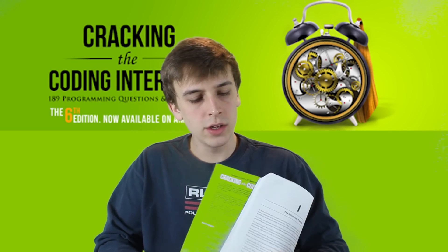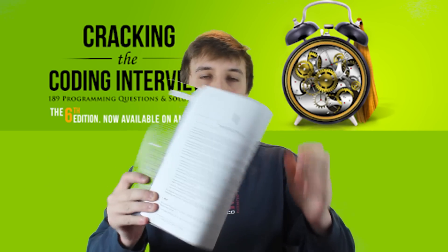Hi, I'm Gaylock McDowell, author of Cracking the Coding Interview, and today's topic is one you don't want to miss. In this video, we're going to talk about how to use this book, this very famous coding interview book, Cracking the Coding Interview. How can we use this effectively?